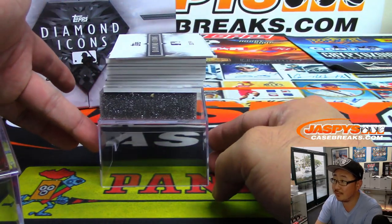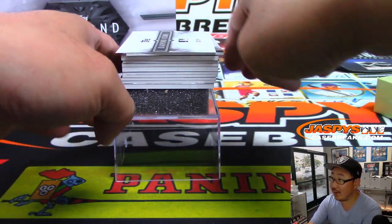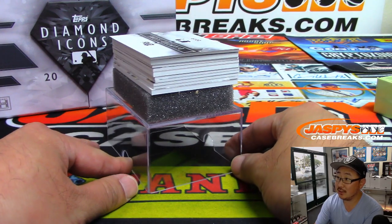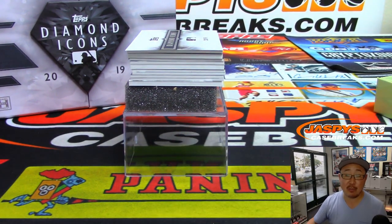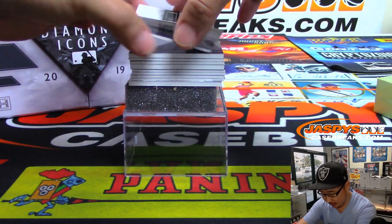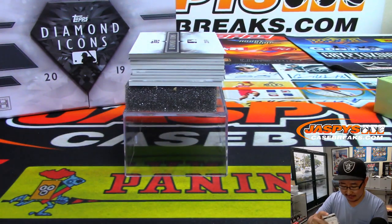Cardboard fuzz right there. And we'll use that Diamond Icons little slip of paper to hide the hits. Good luck, everybody. There's also a one box random player break available on the site as well. All right, first one out of the gate — Aaron Judge. All rise. Seven out of 25, Aaron Judge.